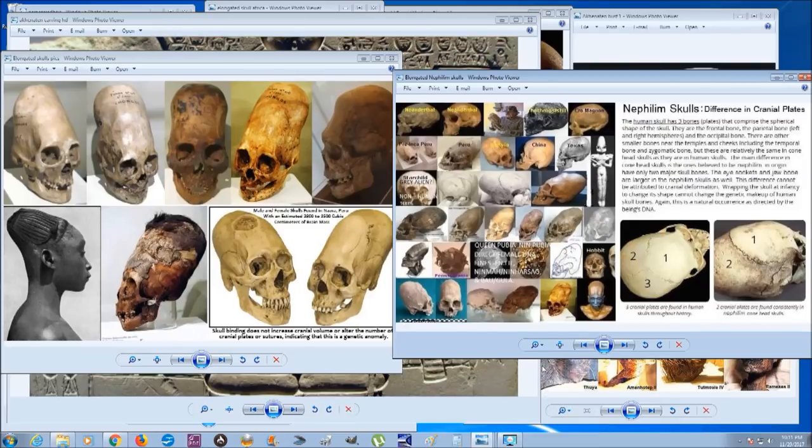For those of you who don't know, there have been many very strange elongated skulls found mainly in South America and Peru. They're called the Paracas skulls because that's the area of Peru they were found in. You can notice looking at them how strange and large they are, and how different from regular human skulls.